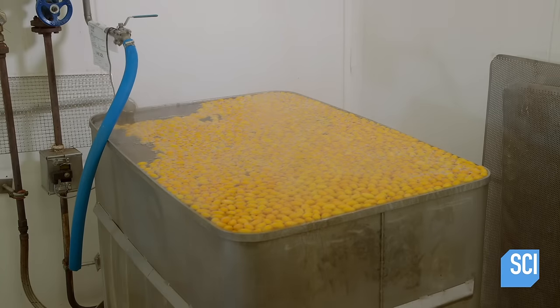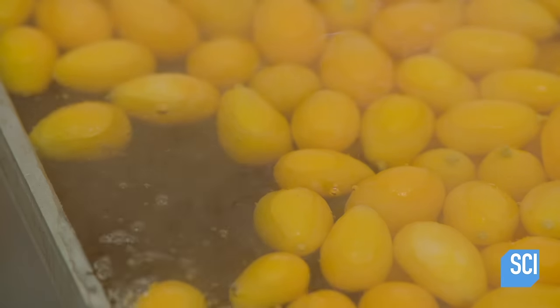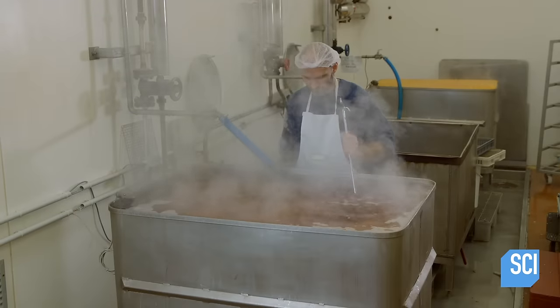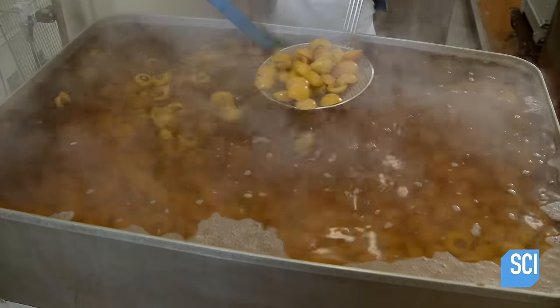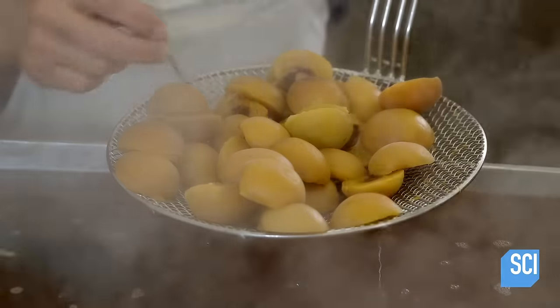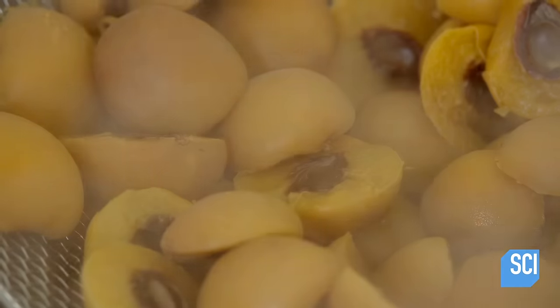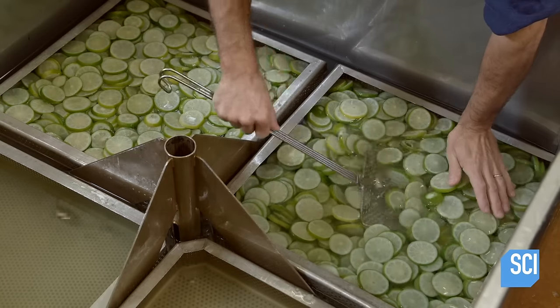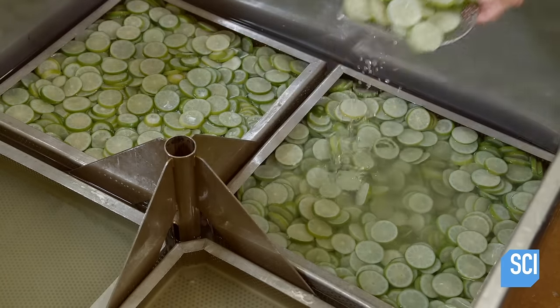To make candied fruit, a master confectioner boils fresh fruit for many hours to soften the fibers. This process will later help sugar to penetrate the fruit. He pokes the fruit to see if it's ready. Boiling time varies from one hour for apricots to eight hours for chestnuts.